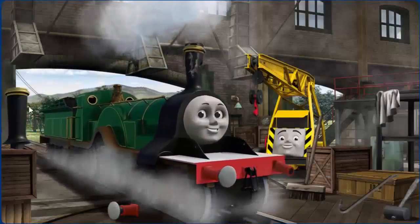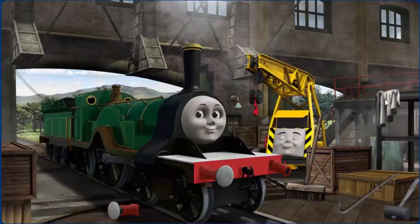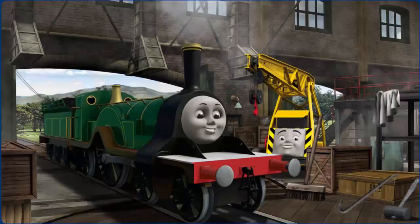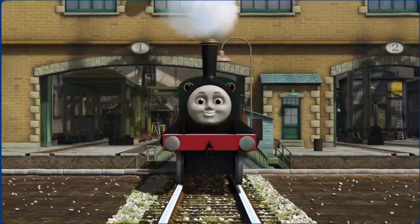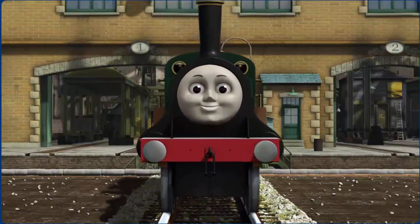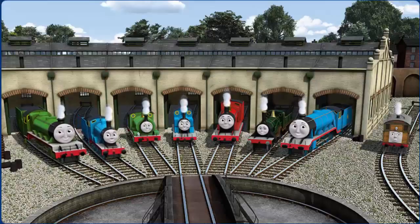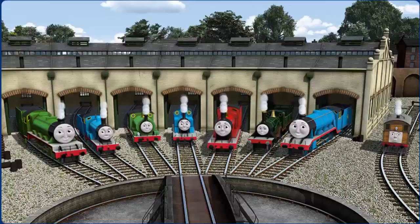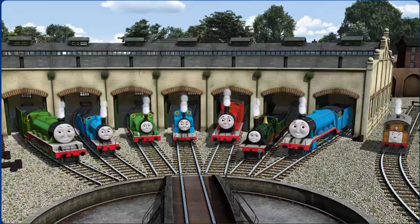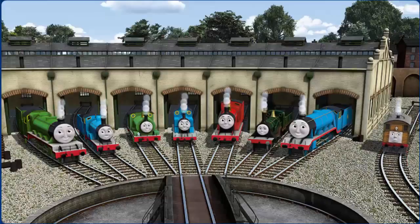Emily's funnel is broken and she has a rusty dome. Great job! But there's still more to do. You fixed it! Emily is ready to get back to work. You helped repair Henry and Edward and Percy and Thomas and James and Emily and Gordon and Toby. You did a great job!